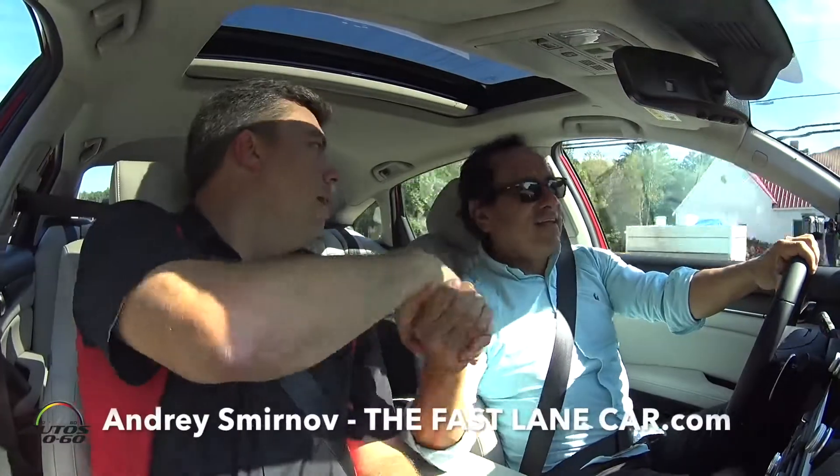How are you, Andre? Hey Javier, how are you? Excellent — oops, what happened there?